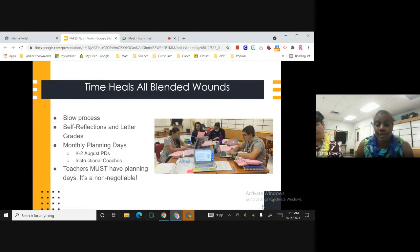Every grade level has monthly planning days. We know that substitutes are a big hardship on everybody, but we've made the campus culture so that if we're short on subs, we know we can split students up in classes to be committed and tight with that. Monthly planning days are a must. Our K-2 have theirs in August, and our instructional coaches are there during the planning days also.